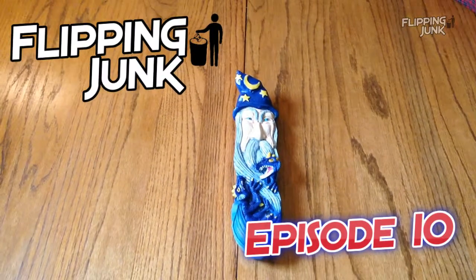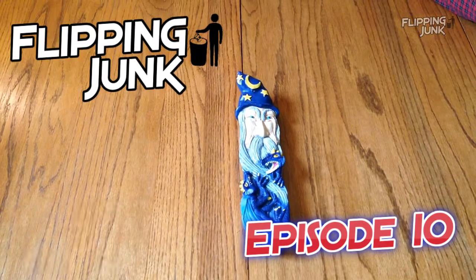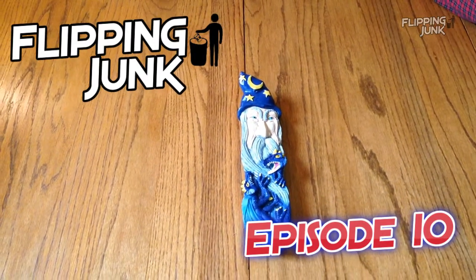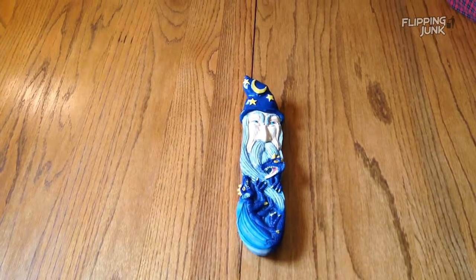Hello everybody, it's Wick. I just got done mailing some packages and stopped by Goodwill. Picked up some stuff, replenishing inventory. I'll show you what I got.